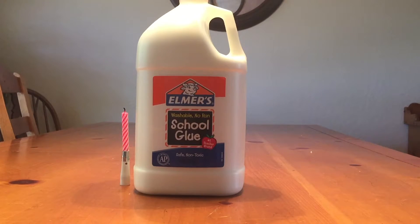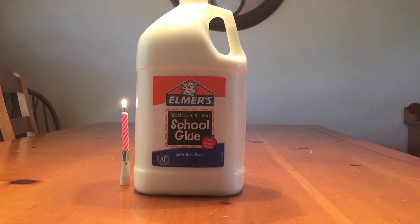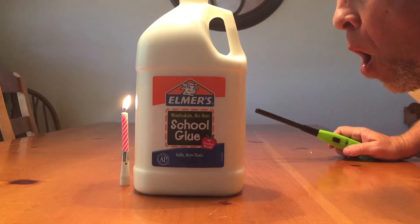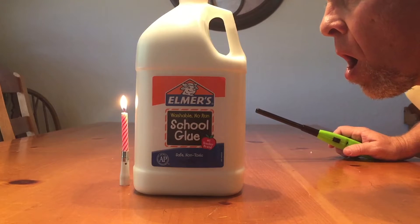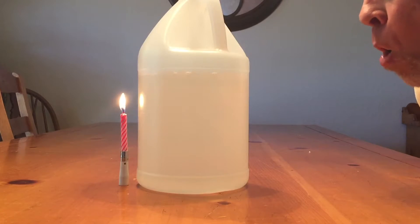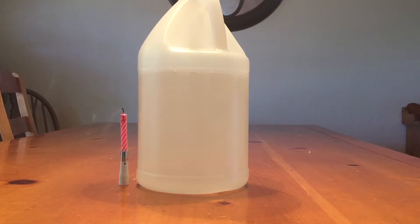To set this up, start off with your square jug or bottle. I have an Elmer's glue square jar. Light your candle behind it. Be very careful and have an adult with you. Blow about three or four inches away from it as hard as you can and try to blow the candle out. As you can see, it's very difficult and you cannot do it. Switch to the round bottle and there it goes — it goes out immediately.